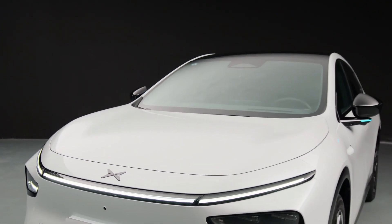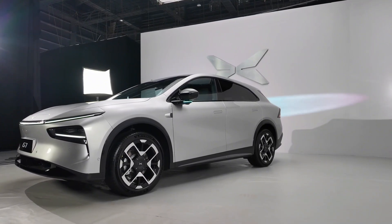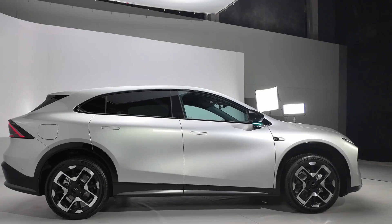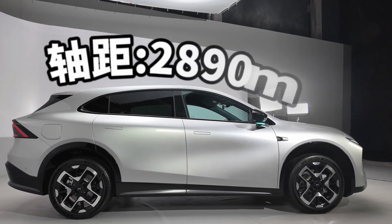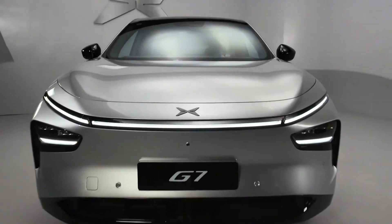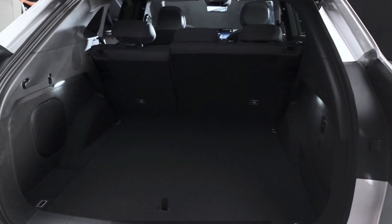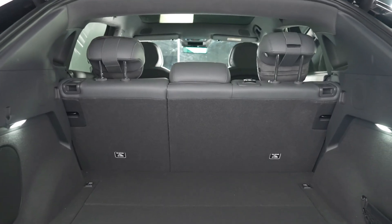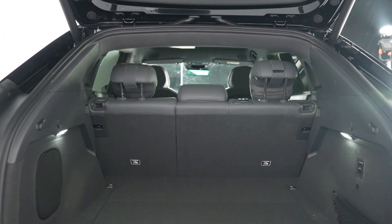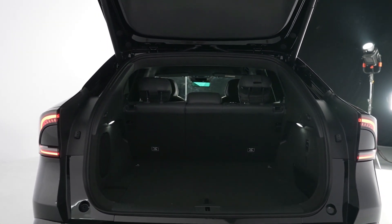The Xpeng G7 is a mid-sized crossover measuring 4,892 mm long, 1,925 mm wide, and 1,655 mm tall, with a wheelbase of 2,890 mm — dimensions that offer substantial cabin and cargo space. The front trunk (frunk) holds 42 liters, while the main rear cargo area offers 819 liters, expandable to an impressive 2,277 liters with the rear seats folded — enough to fit 37 20-inch suitcases. Beneath the trunk floor, an additional 120-liter compartment is available for smaller items.